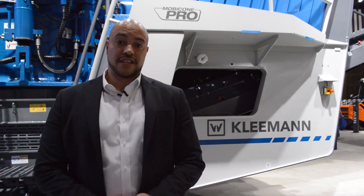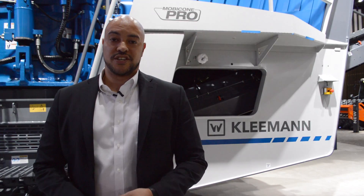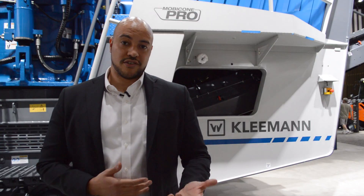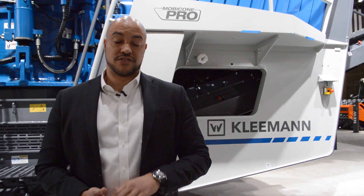Starting off with the CFS system — the continuous feed system — which enables a steady flow of material into the cone crusher to always keep the cone crusher choke fed.